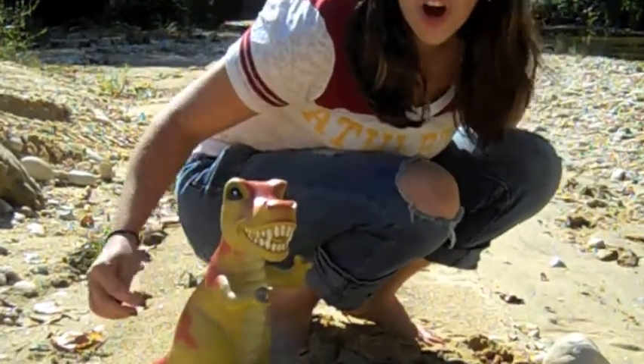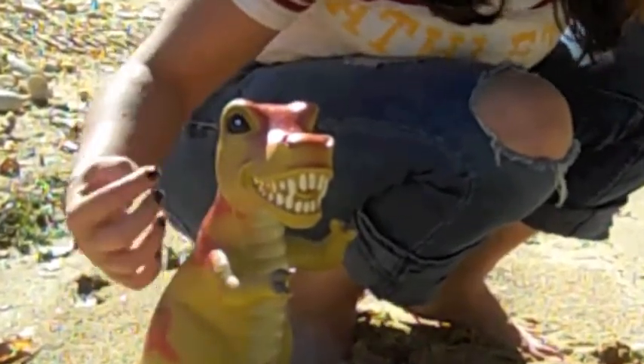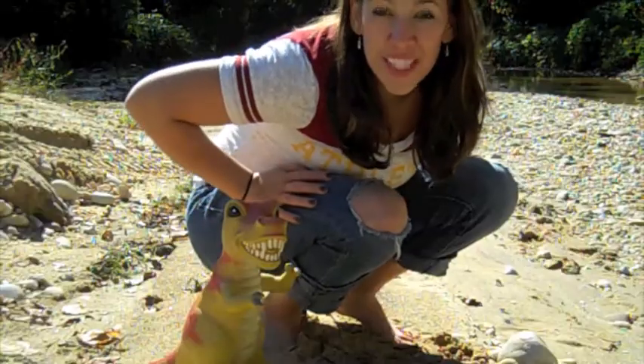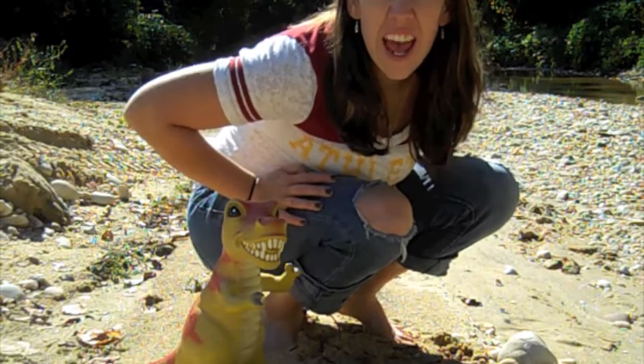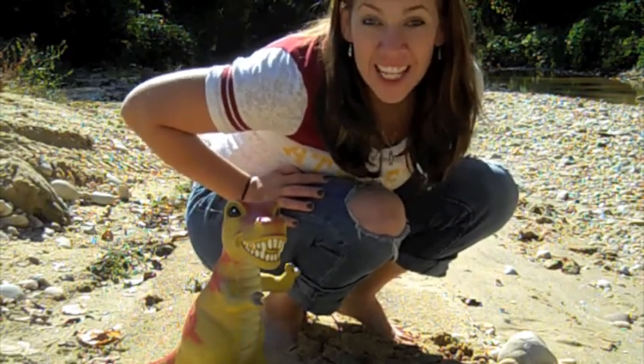T-Rex's jaw was 4 feet long, and he had up to 50 or 60 huge, bone-crushing teeth. Some T-Rex teeth found have been anywhere from 9 inches to 13 inches long.